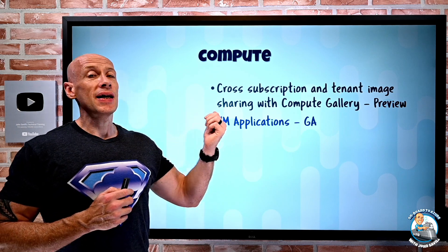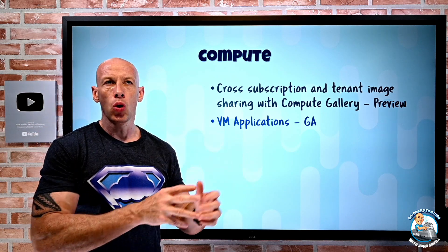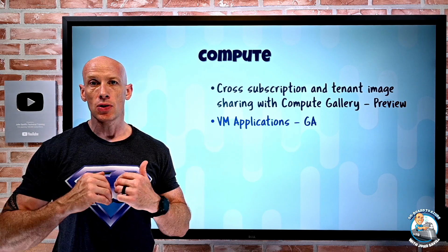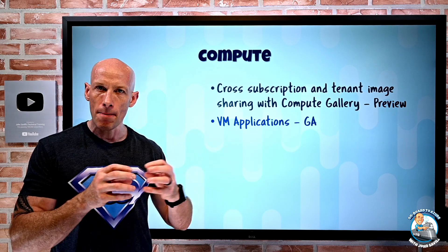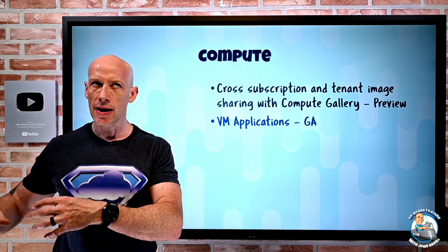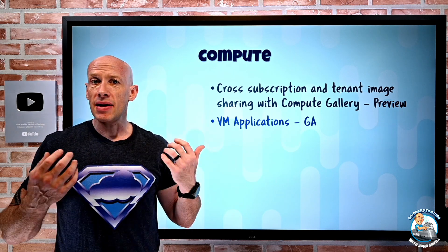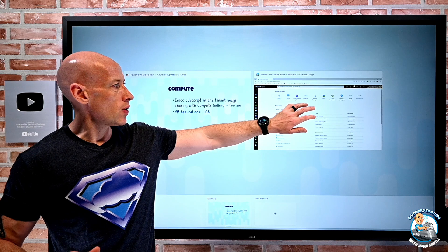VM Applications has gone generally available. When thinking about a complete deployment, we have the operating system, and then what gives us functionality are the applications. The preference is to not bake the app into the image, because every time the app needs updating you have to mess with the image, and you end up with a bunch of specialized images. Instead, the preference is to have a very clean OS and then layer on the applications at deployment time. If the app needs updating, just update the app package. VM Applications enable exactly that.